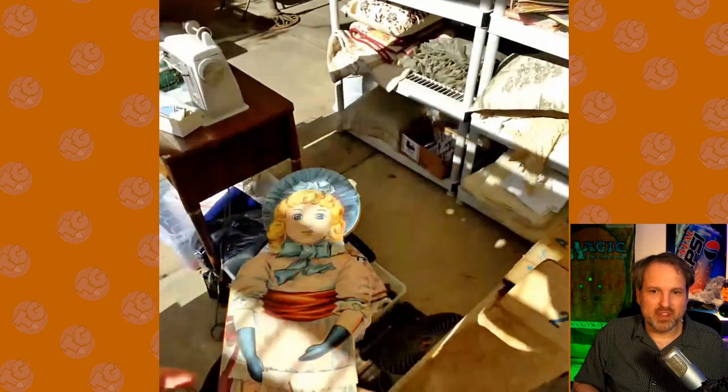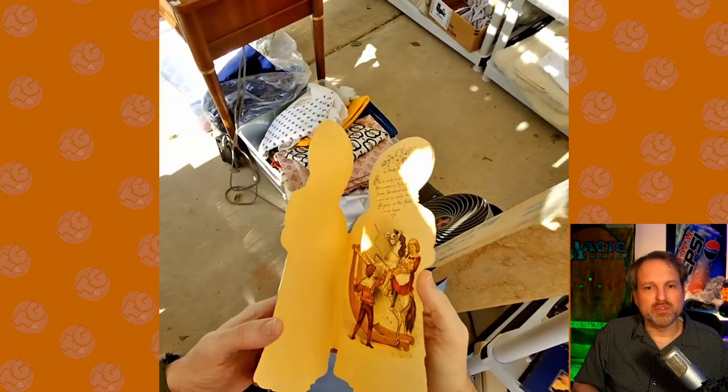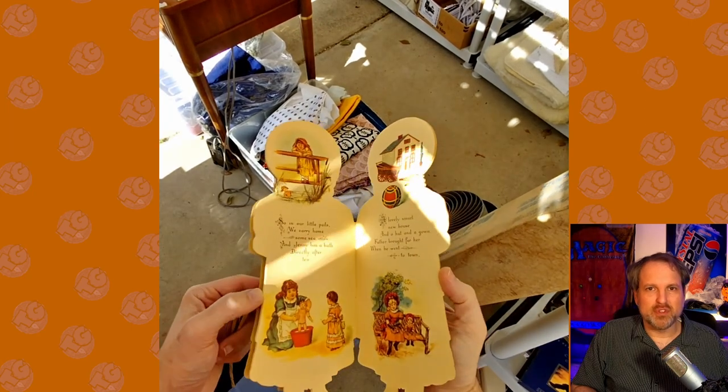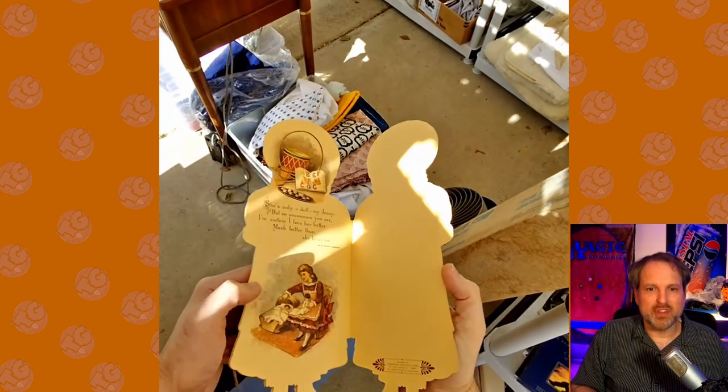I started digging around looking at old games and found this weird little card — just one of those items you throw into the bag because you know they're not really going to charge anything for it at a garage sale. So this garage sale was an absolute home run.